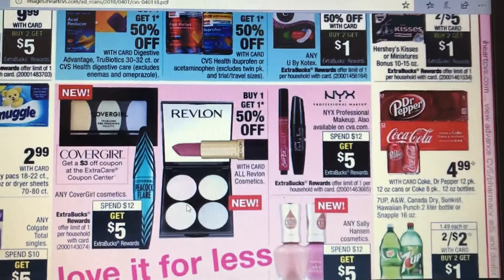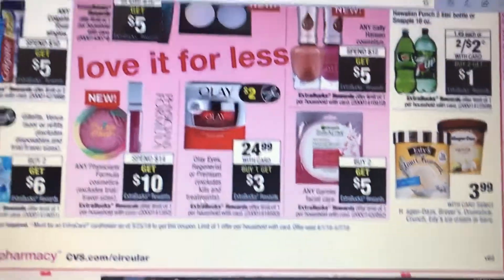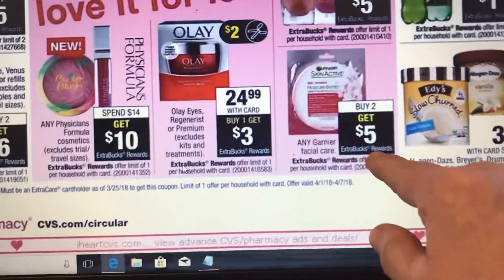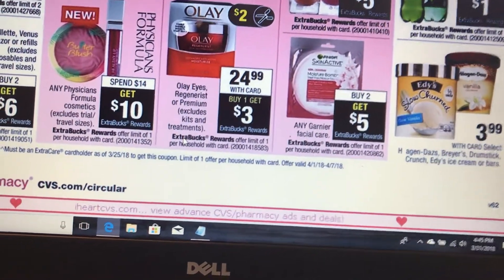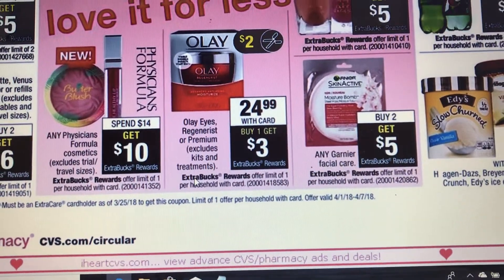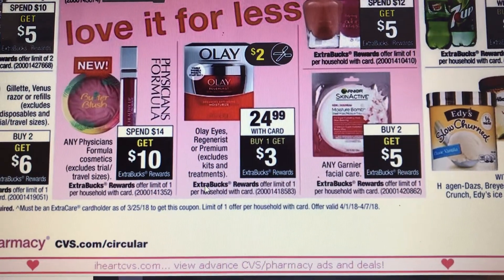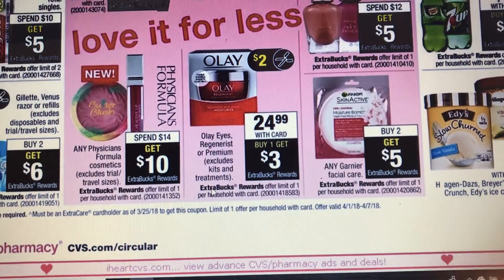I don't know if they give overage. This is not bad — Physicians Formula, spend 14 get 10. Sometimes you can find coupons on the product. This here, buy two get five — it's a limit of one. The sheet masks are $2.89, and if you buy two of them it's $5.78, then you get back a five-dollar ECB making it 78 cents. Or if you get the one for $3.19, times two is $6.48, minus the five-dollar ECB — $1.48 for two.